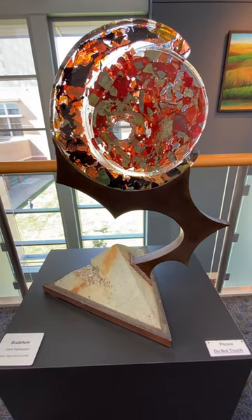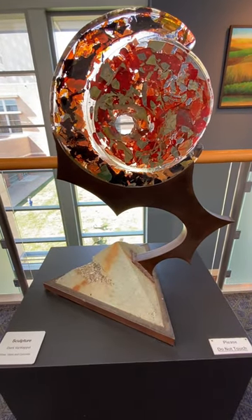It's a really neat piece. I am here at the Overland Park Convention Center in Kansas.